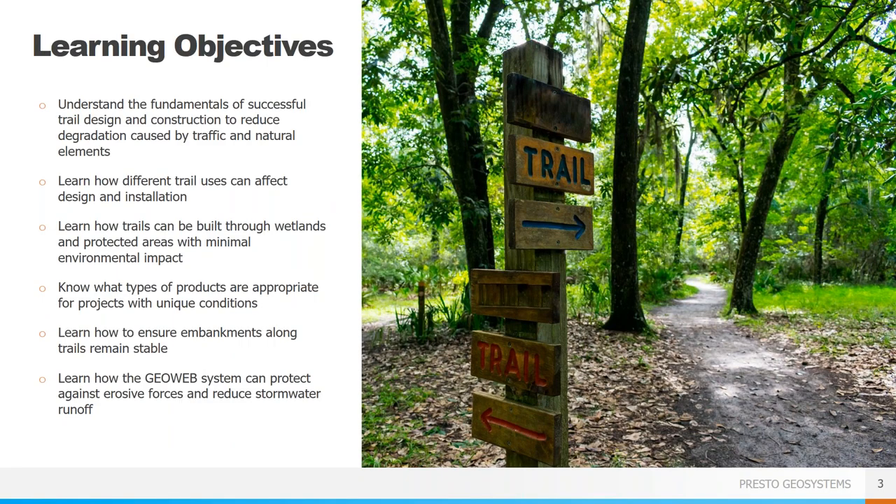Here are the things that I hope you get out of today's presentation: understand how to properly build trails to reduce the impact to the surroundings, how different trail users can affect the design, how to build through wetlands or other environmentally sensitive areas, and which products are most applicable for unique conditions that may be encountered. We are also going to touch on wall and slope design to ensure that embankments along trails remain stable.